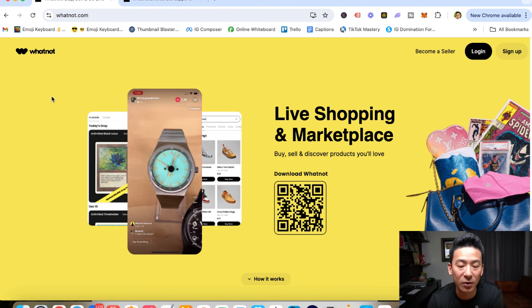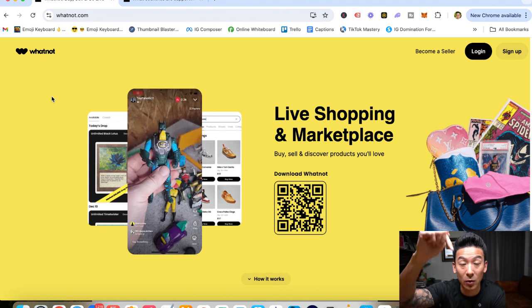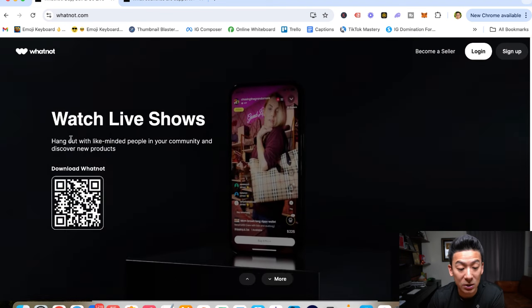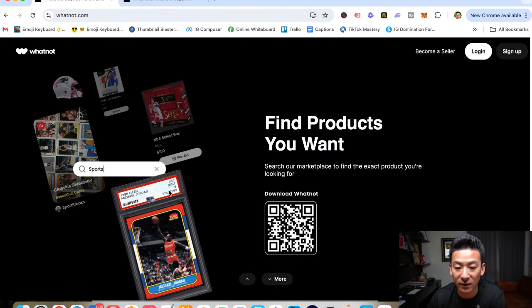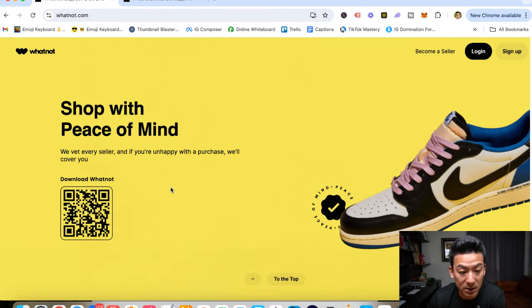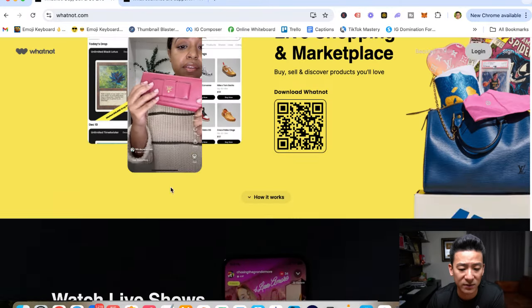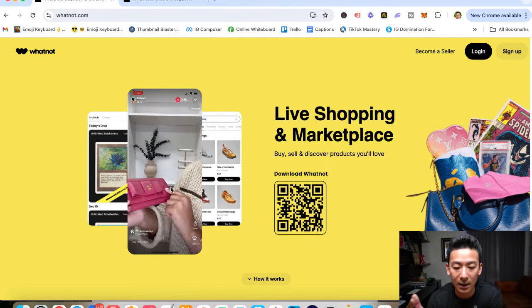If you want to get to $10,000 a month 100% from home, just go ahead and click the link below. On this channel I have reviewed literally hundreds and hundreds of different strategies to make money online — some of them are really good, some of them are so-so, and a lot of them are a big waste of time. Let's check out Whatnot.